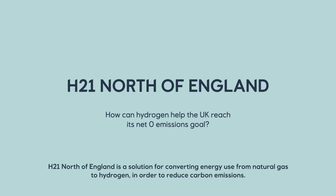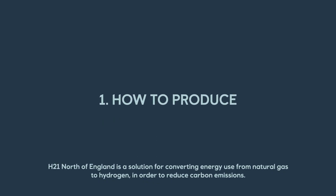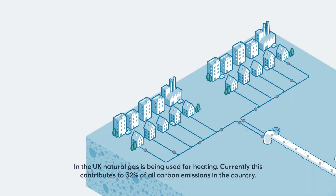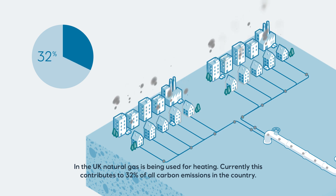H21 North of England is a solution for converting energy use from natural gas to hydrogen in order to reduce carbon emissions. In the UK, natural gas is being used for heating, and currently this contributes to 32% of all carbon emissions in the country.